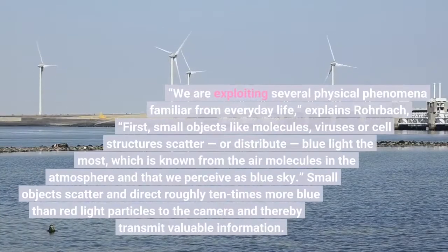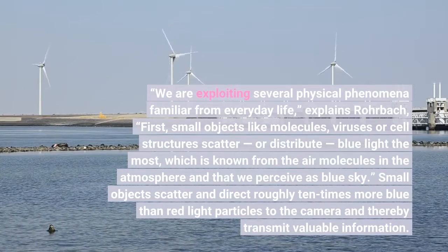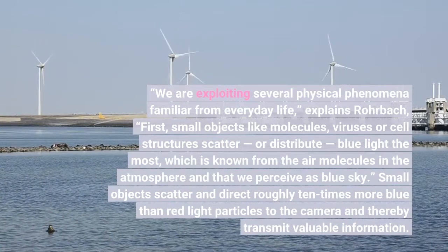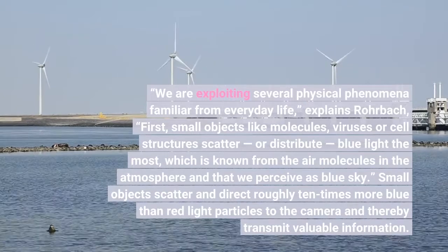We are exploiting several physical phenomena familiar from everyday life, explains Rohrbach. First, small objects like molecules, viruses, or cell structures scatter, or distribute, blue light the most — which is known from the air molecules in the atmosphere and that we perceive as blue sky.